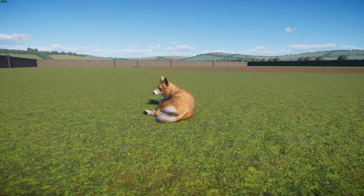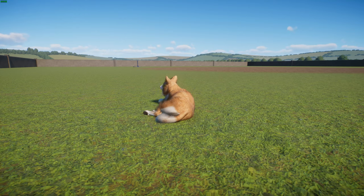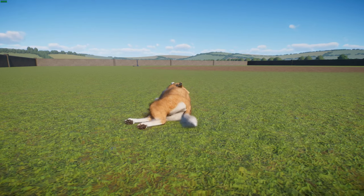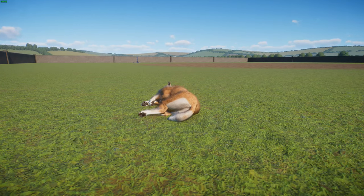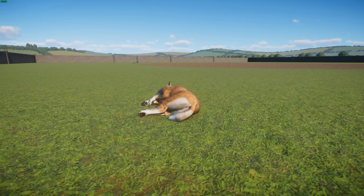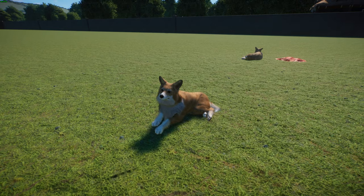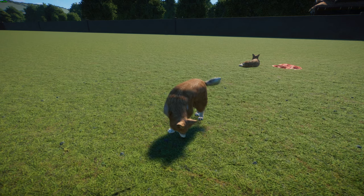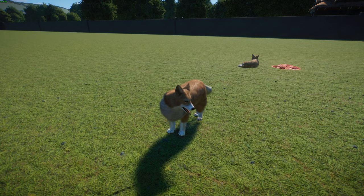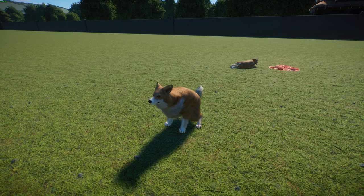These guys trace their lineage as far back as 1107 AD, and it's said that Flemish weavers brought these dogs when they traveled to reside in Wales. Ancient lore states that two children running through a forest stumbled upon a funeral of a fairy, and they were given two small corgi pups which they took home, making the breed popular. They've been used for obedience, showmanship, herding events, and flyball. They can run at 25 miles per hour and can be very healthy and fit.